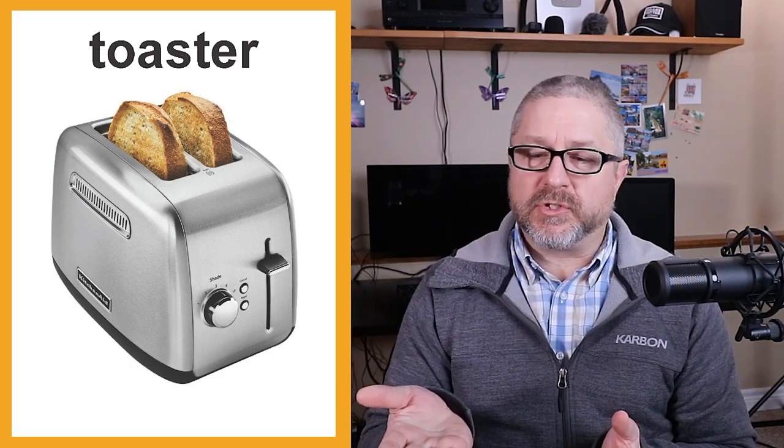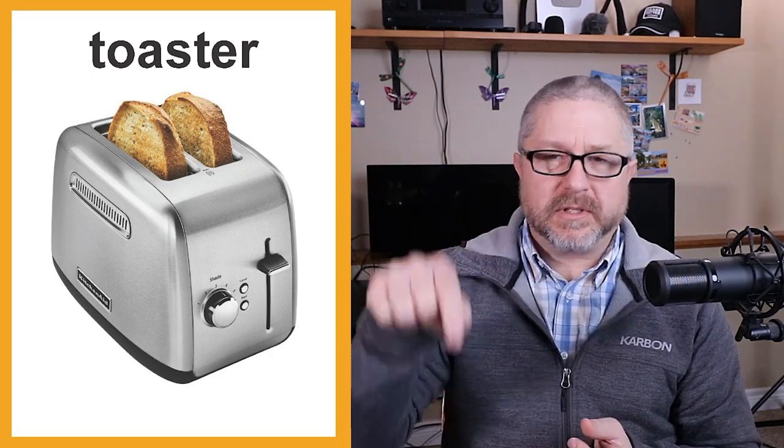On our counter we have a toaster. We often put bread in the toaster, push the lever down, and wait for the toaster to pop up. When the toaster pops up, you decide if the bread is brown enough or toasted enough. If it's not, you put it down again.